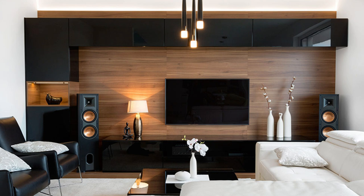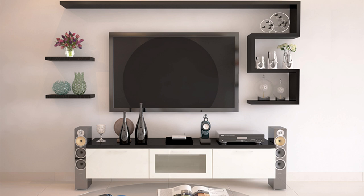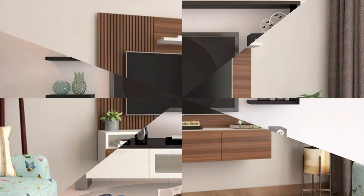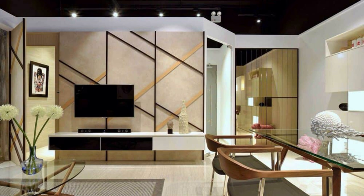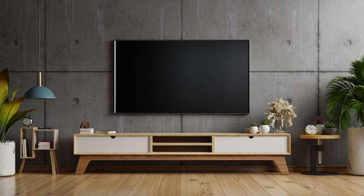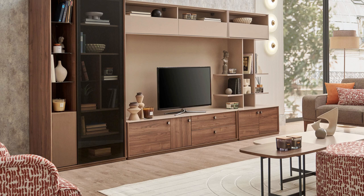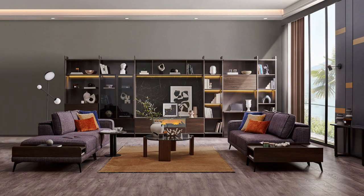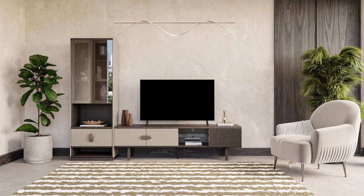Selecting the suitable entertainment unit for your living space involves considering various factors to ensure the space meets your functional needs, enhances the room's overall aesthetics, and complements your décor. Factor number one: size and scale. Measure the available space in your living area to determine the appropriate size and scale for your entertainment unit, considering the dimensions of your TV and the clearance required for viewing angles and traffic flow.